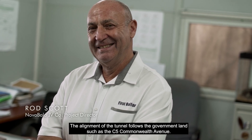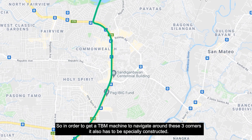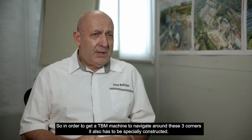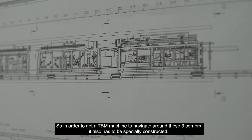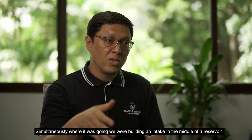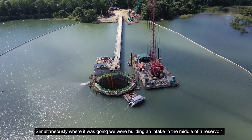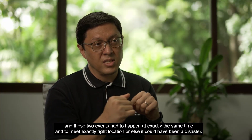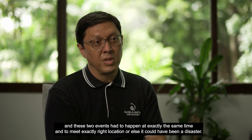The alignment of the tunnel follows government land, such as C5 and Commonwealth Avenue. In order to get a TBM machine to navigate around these tight corners, it also had to be specially constructed. And simultaneously, we were building an intake in the middle of a reservoir. These two events had to happen at exactly the same time and meet at exactly the right location, or else it could have been a disaster.